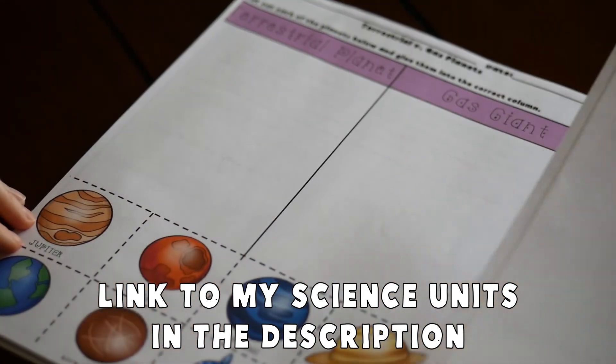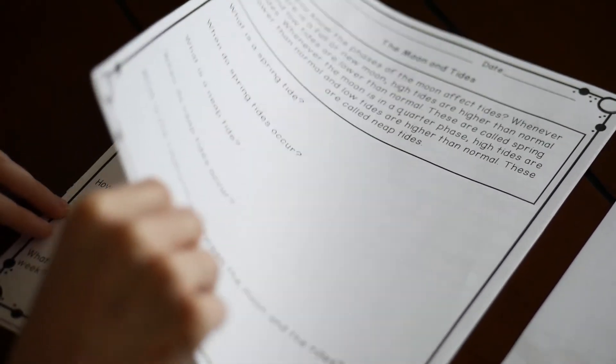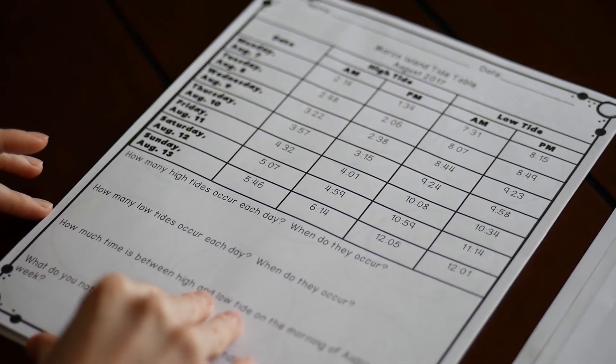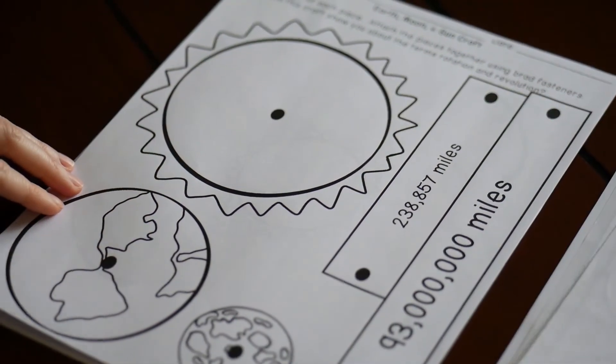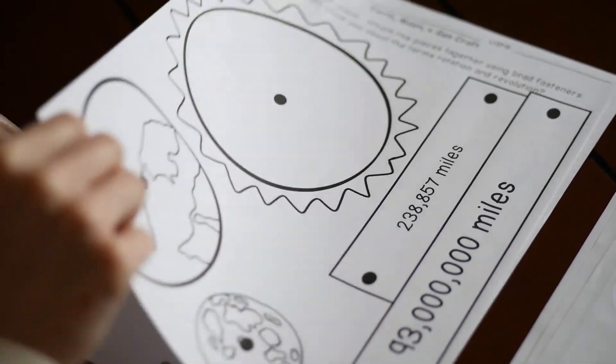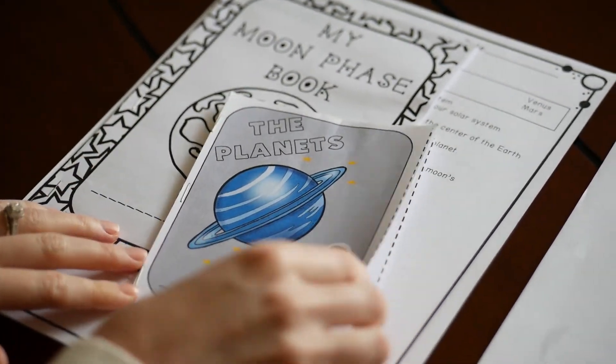If you're a teacher looking for activities to send home to students, or a parent thinking that some of the science stuff is really hard and you don't know how to get started — I have got you covered. I have created science units for third, fourth, and fifth grade. Each unit comes with a combination of digital and PDF activities, detailed lesson plans, instructions for experiments, links to videos, and worksheets. Literally everything you need to teach a science unit can be found here, and even if you don't know a lot about science, these lesson plans will walk you through the process.